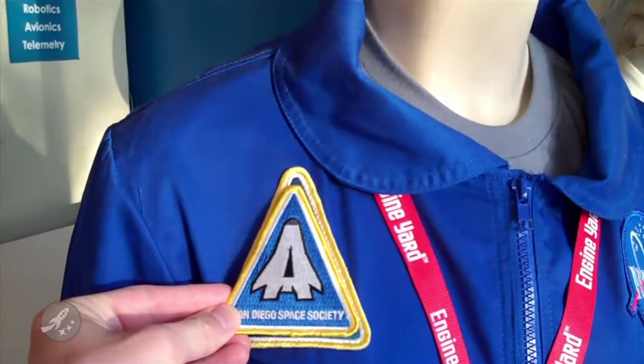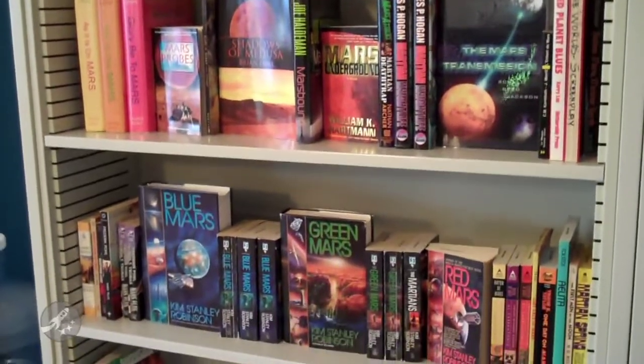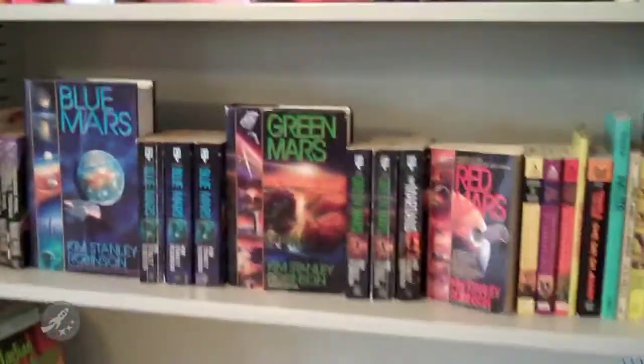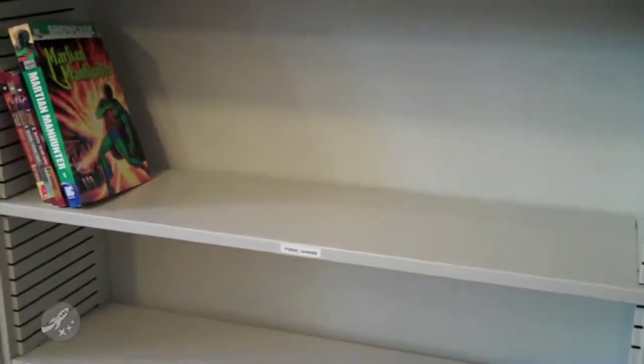Our book selection is big but still growing. We have lots of room for more books in all sorts of styles.